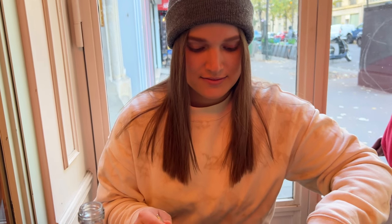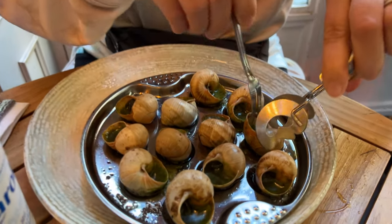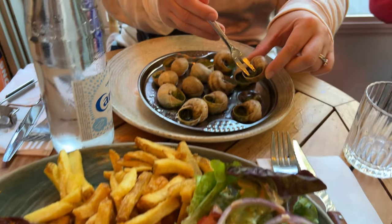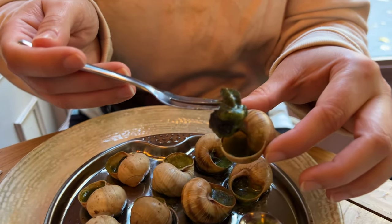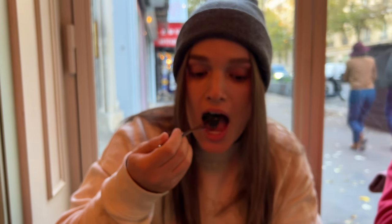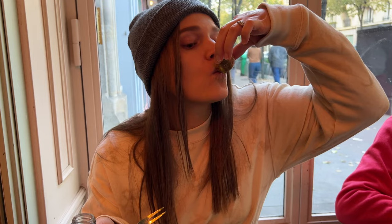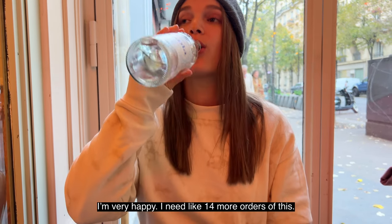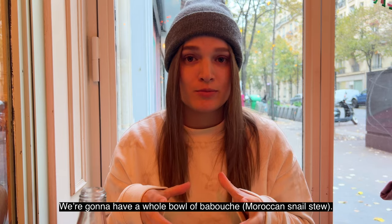We're at Cafe La Fleur. She's already diving right in — she is hungry. Look at that nice snail. She's drinking the juice and everything, diving right in. We really put it away. Those snails were delicious. I'm very happy. I need like 14 more orders. Yeah, we need like a whole buffet of it. Just wait until we go to Morocco — gonna have a whole bowl of baboosh. Delicious.